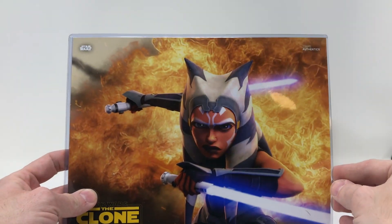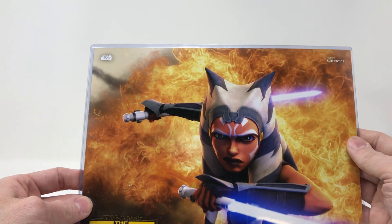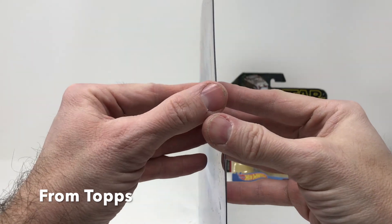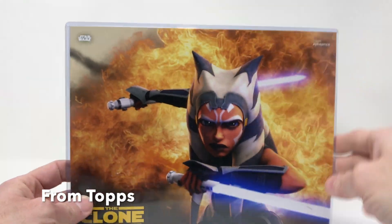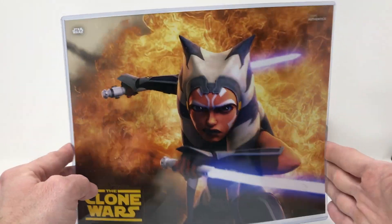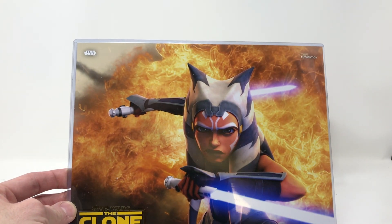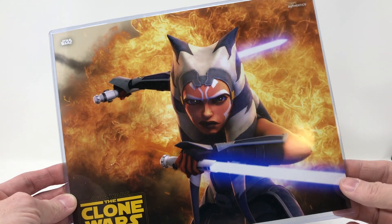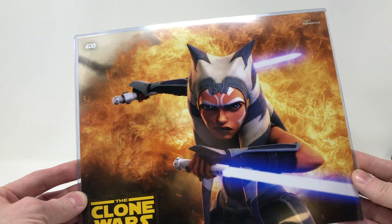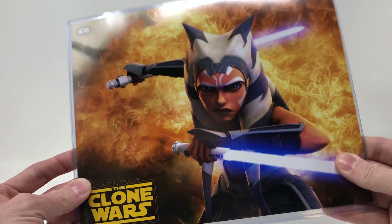Finally, this one surprised me — a Topps Authentic photograph of Ahsoka from The Clone Wars, showing her garb and the blue lightsabers from this last season. It's a nice photograph and they had it encased to keep it in good shape during travel. Disney, kudos to you. Ahsoka is almost a member of the family now because we've become such great fans of her character all the way from Snips through Star Wars Rebels. So great to have this.